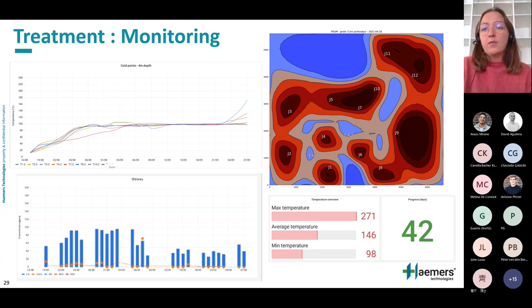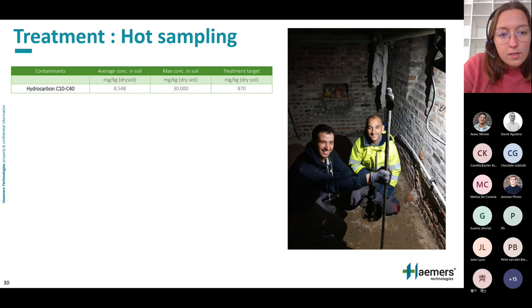At this point at Uckel, we have reached the 100-degree plateau and some points have already exceeded 200 degrees. Once the target temperature is reached, we take hot samples to verify the state of the depollution. Samples are taken from critical areas, and if they meet the target concentration agreed upon at the start of the project, we shut down the installation.